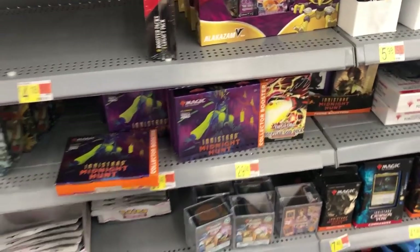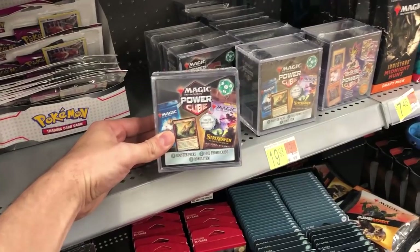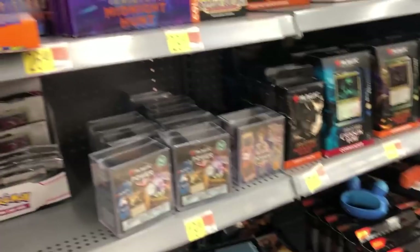I was totally blindsided by this — they have not had Pokemon here in so long. I think we're gonna get a couple of these products, go back to the studio and open them up. These mystery power cubes are such a scam.